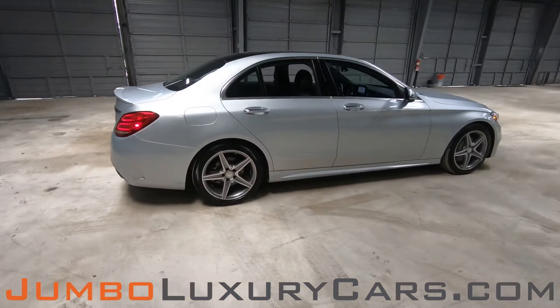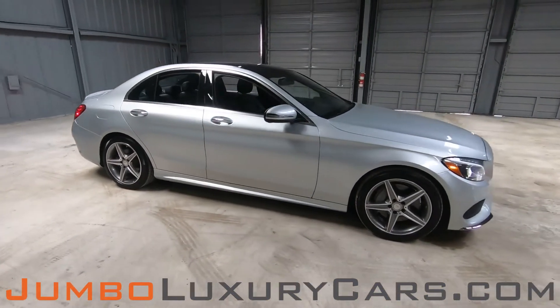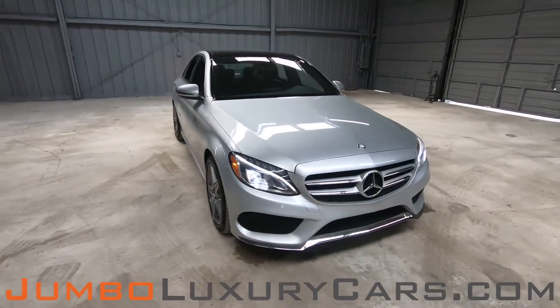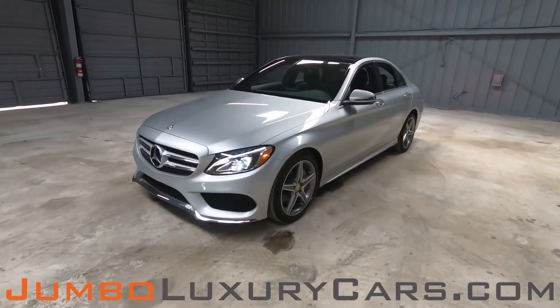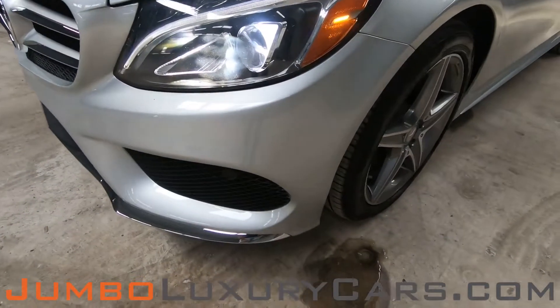Our goal here at Jumbo Luxury Cars is to give you the most transparent buying process. I'll be showing you a detailed video of any scratches, dents, or damages that the vehicle may have, along with the vehicle's options. First, let's start with the exterior of the vehicle, checking for any scratches, dents, or damages.